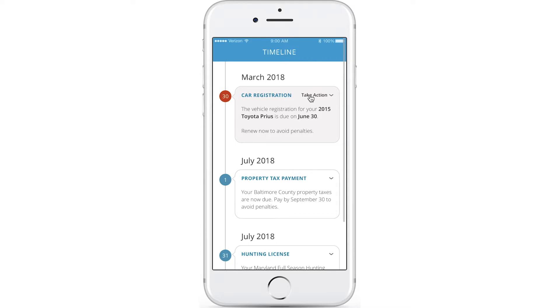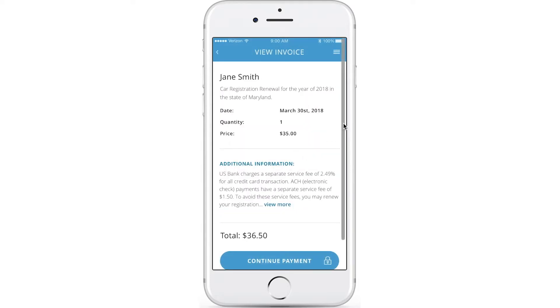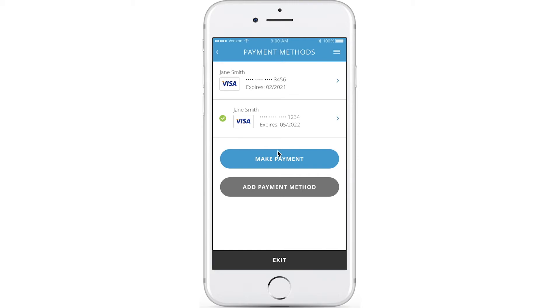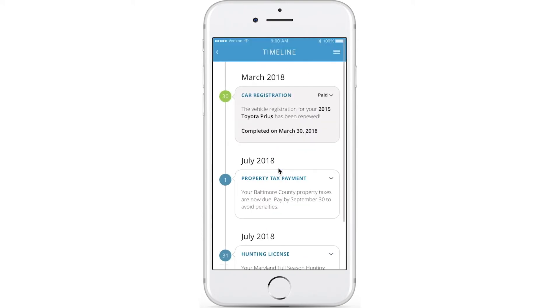The user clicks on the Take Action link, chooses to pay now, and confirms that the invoice is correct — that the name, vehicle, and fee are correct. Security is an important feature of Gov2Go, and controls ensure the user confirms a payment by requiring the password to be re-entered, which allows access to Gov2Go's stored payment feature. From here, it's a one-click payment — no need to re-enter credit card or banking information, and the transaction is complete in a matter of seconds.